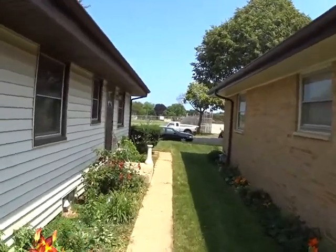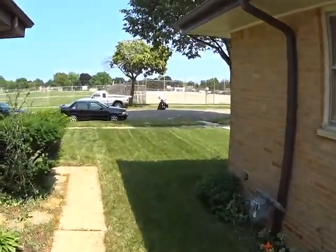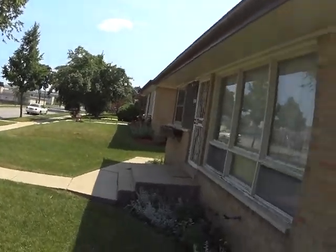Scrape and paint the windows. We'll need to extend the downspout over here. And at all corners of the house, the ground is sloping towards the house — that's why there's a lot of water running towards the house. Gas.